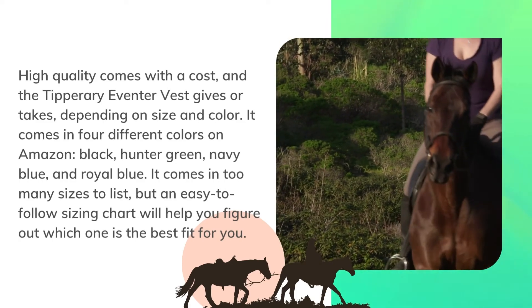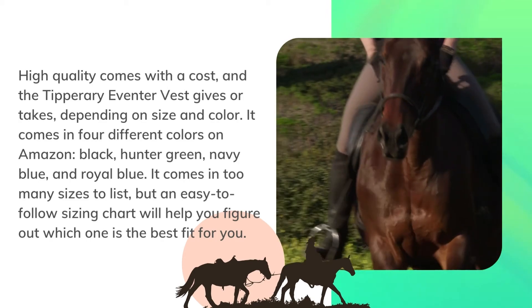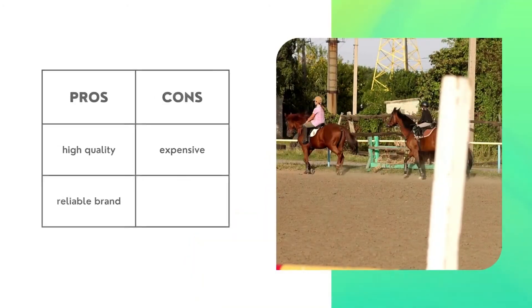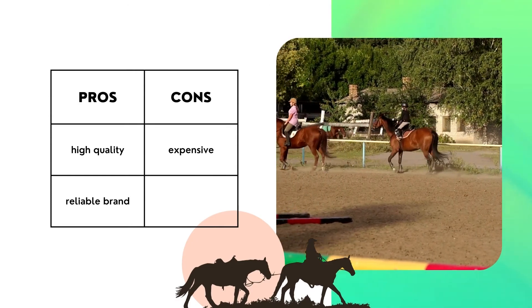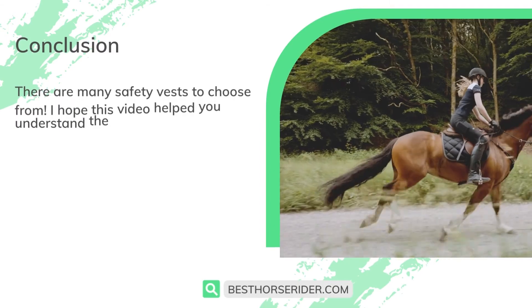High quality comes with a cost, and the Tipperary Eventor vest reflects that. It comes in four different colors on Amazon: black, hunter green, navy blue, and royal blue. It comes in too many sizes to list, but an easy-to-follow sizing chart will help you figure out which one is the best fit for you. Pros: high quality, reliable brand. Cons: expensive.